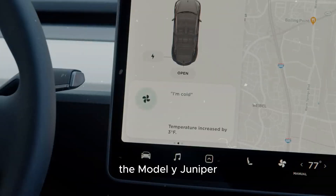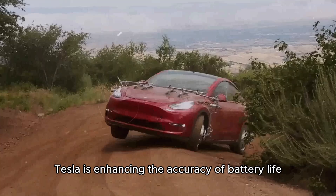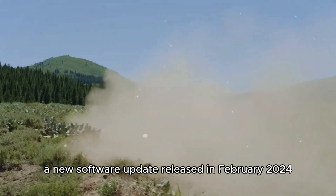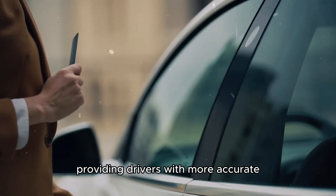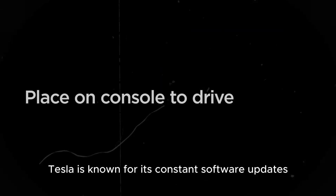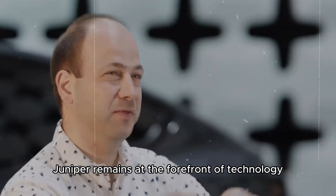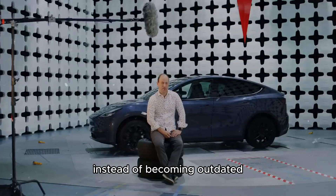The Model Y Juniper is a significant step toward realizing this vision. Tesla is enhancing the accuracy of battery life readings. A new software update released in February 2024 now accounts for battery aging when estimating the remaining range, providing drivers with more accurate and reliable information to better plan their trips. Tesla is known for its constant software updates that improve performance and add new features, ensuring the Model Y Juniper remains at the forefront of technology and functionality, making it a car that improves over time instead of becoming outdated.